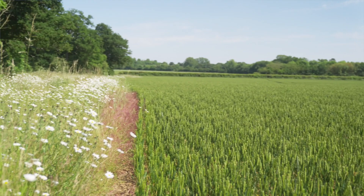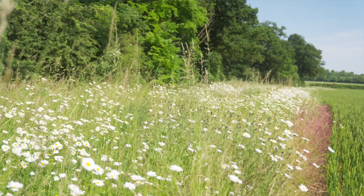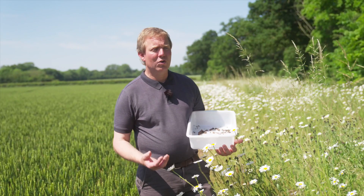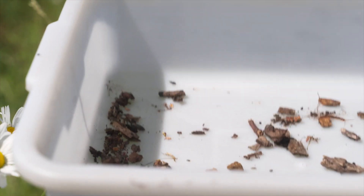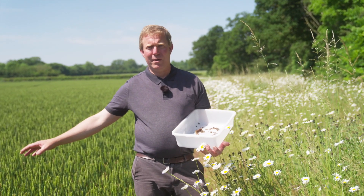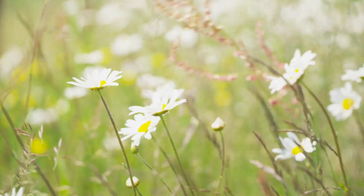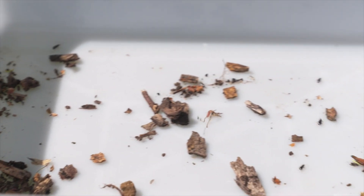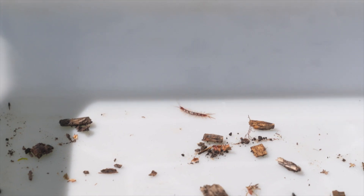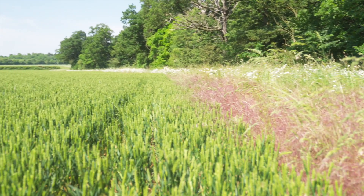Here we are on the edge of a crop next to a field margin that is up against a watercourse. This is protecting the watercourse against any activity on the field side. These margins also have a great wealth of insect life that shelters in the bottom, and they will go out into the crop and actually predate or eat the pests within the crop. So if we can manage the pest issues by using the beneficiaries that live in these margins, we don't require a pesticide to control the pests. So that's great for the environment.